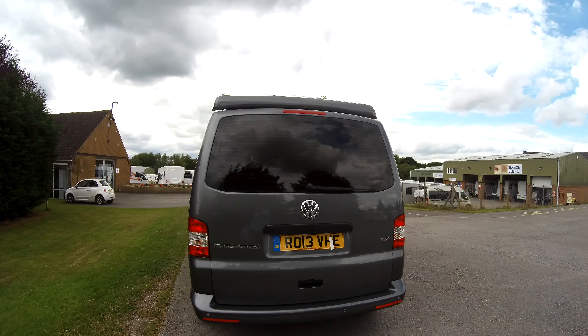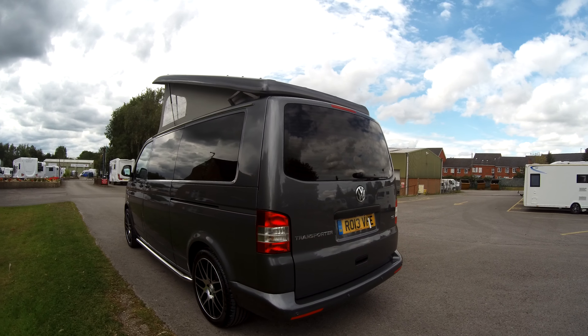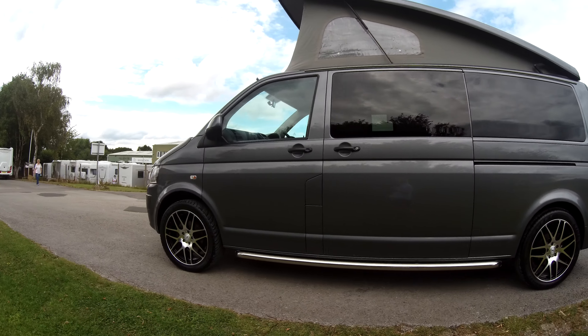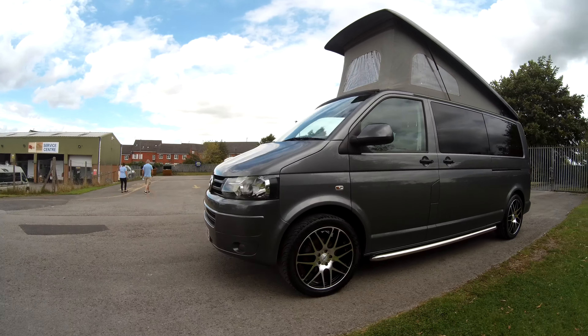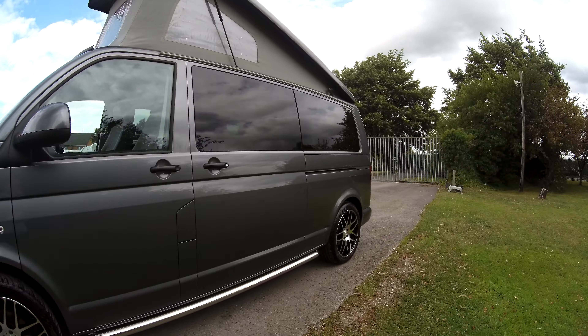It comes with colour-coded bumpers and side mirrors and a pop-top roof. We've got parking sensors, alloy wheels and side chrome bars. This one has the tailgate door with the rear wiper.